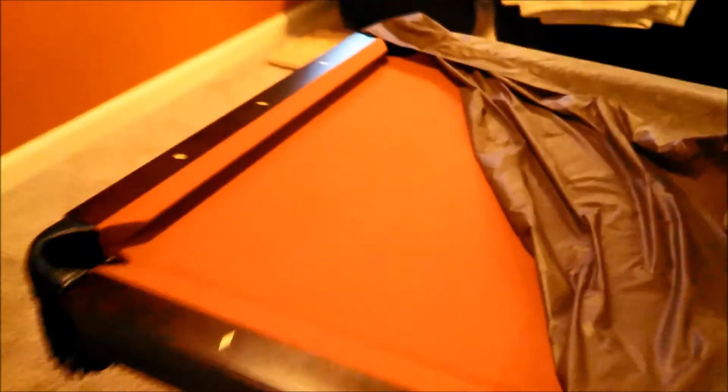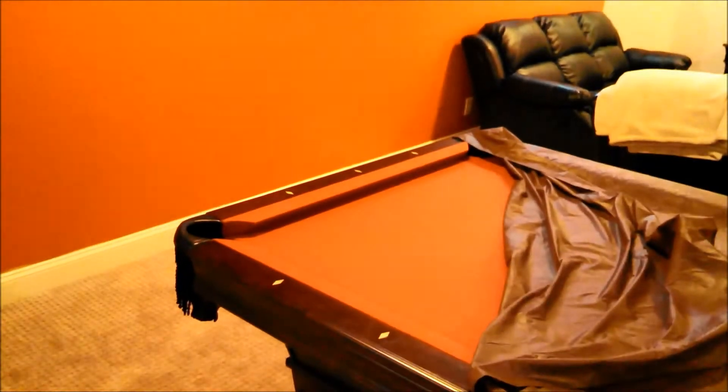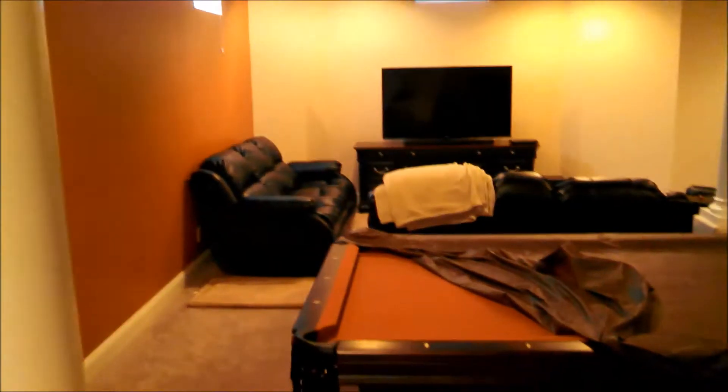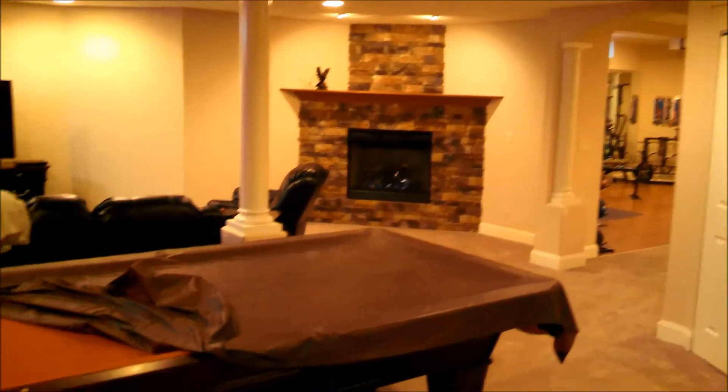We've got our pool table here. This was the whole inspiration for the project — that copper color felt is what our accent wall came off of, and it's pretty much what we designed the entire basement around. You can see that the mantle even matches the pool table and that wall with our finished color there.